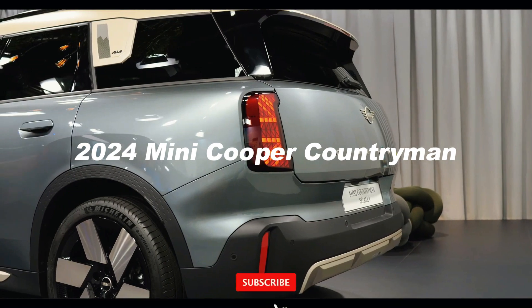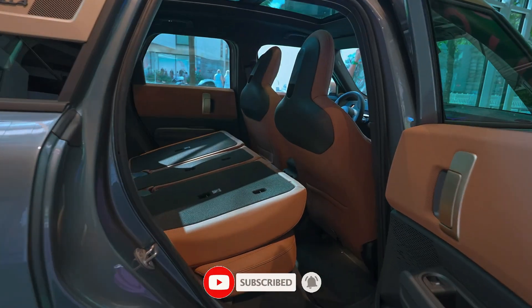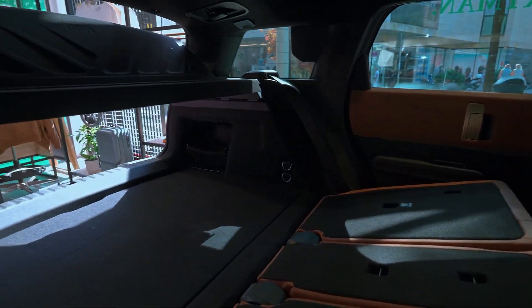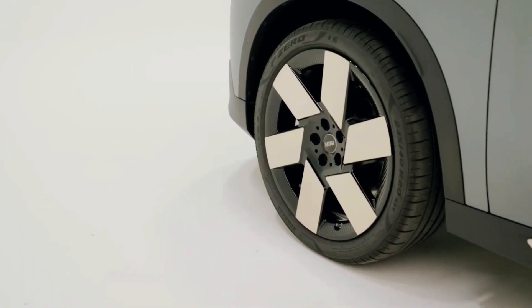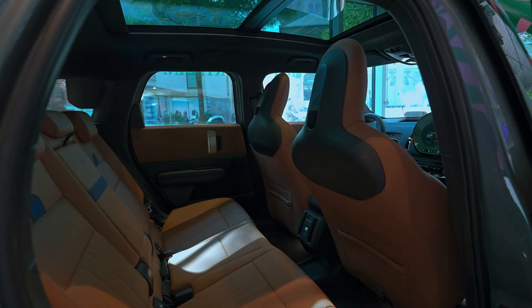The 2024 Cooper Countryman undergoes minimal changes for the new model year, with a notable addition being the availability of the Signature Trim 2.0 for the plug-in hybrid variant. Furthermore, Iconic Trim 2.0 models now come standard with features such as a power tailgate, parking assistant, and active cruise control.